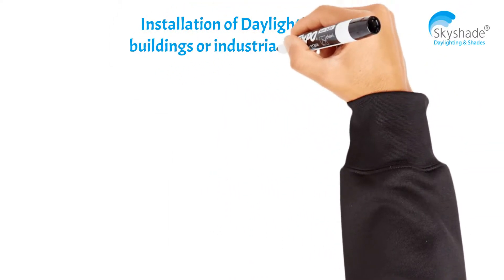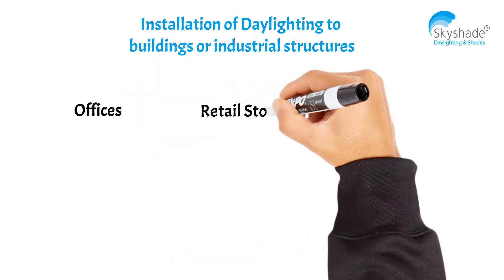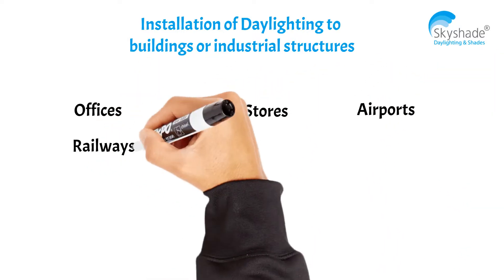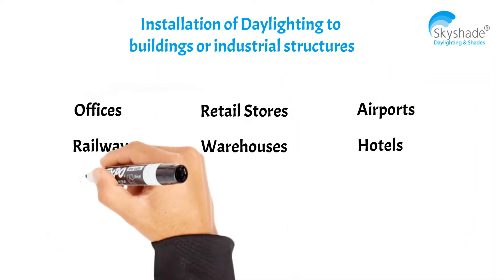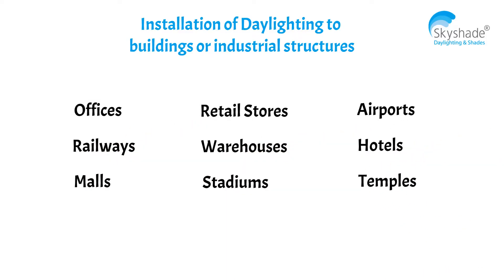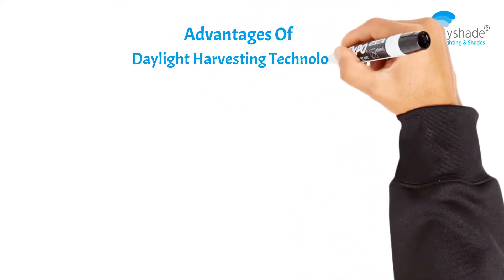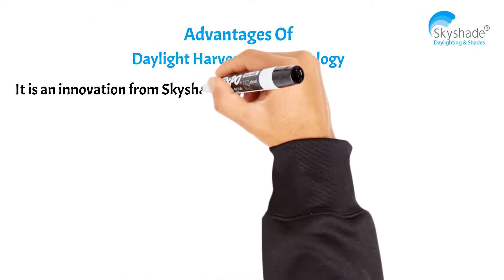Installation of daylighting is suitable for various buildings and industrial structures including, but not limited to, offices, retail stores, airports, railways, warehouses, hotels, malls, stadiums, temples, and other industrial structures.